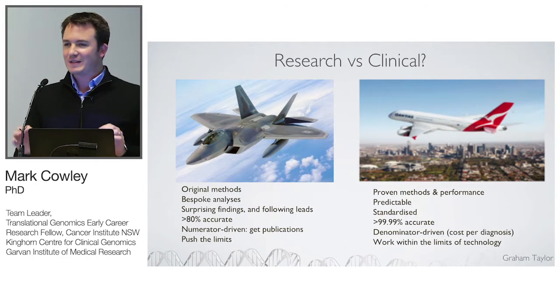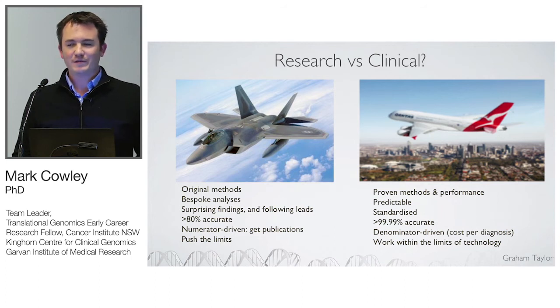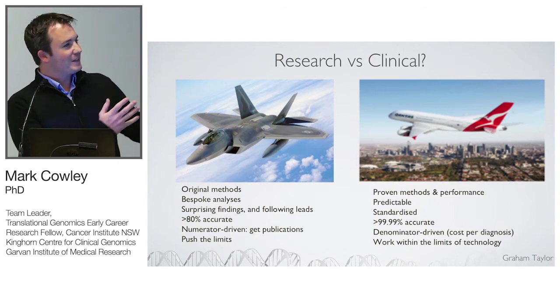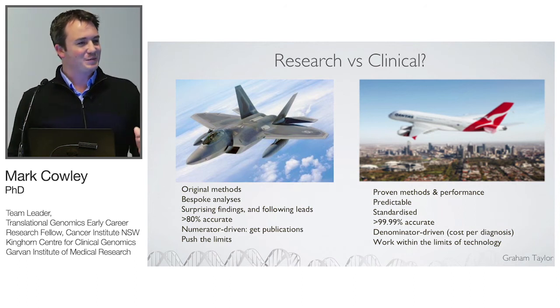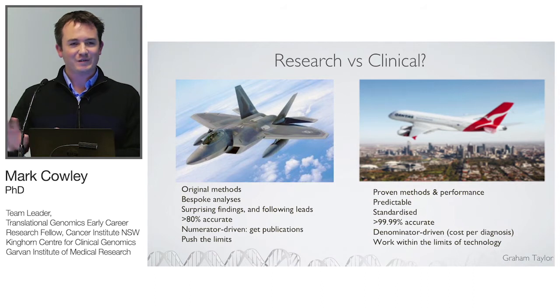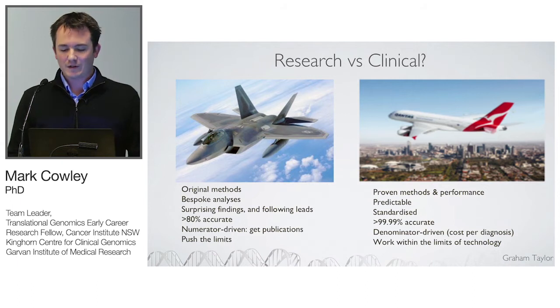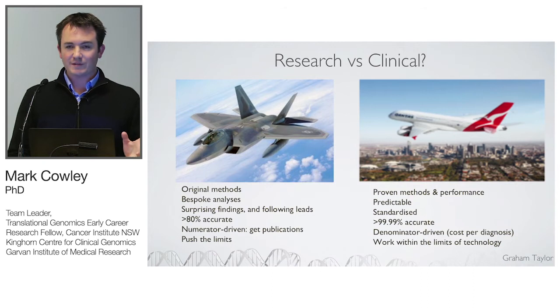As former researchers turning ourselves into a clinical laboratory, we've had to think a lot about that transition. On the research side you're like the F-22 fighter jet — original methods, bespoke analyses, surprising findings, following your intuition, pretty accurate but not needing to be perfect, driven by getting publications and discovering new disease genes. On the clinical side you need a process that's proven, reliable, reproducible, can be run by anyone in the laboratory, extremely accurate, and denominator-driven — often worried about cost per diagnosis rather than producing papers.